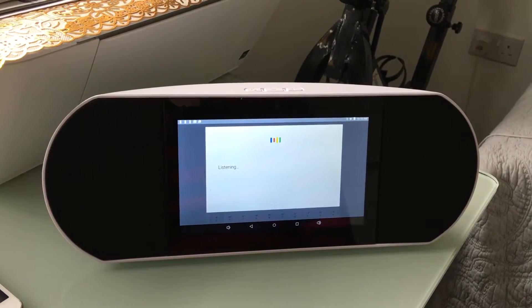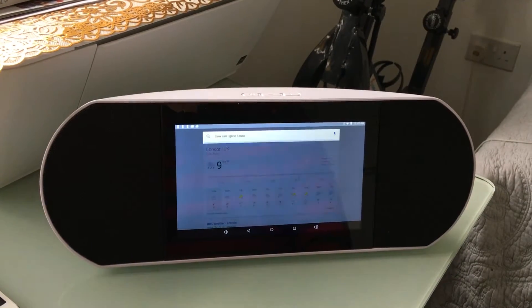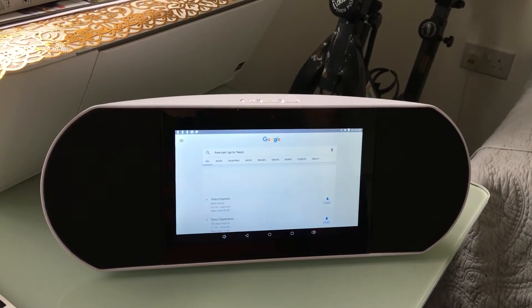How can I go to Tesco? There are a few of them — tap the one you want.